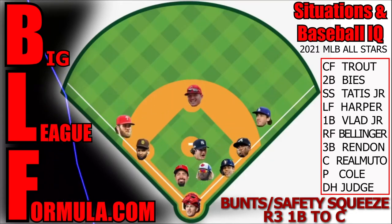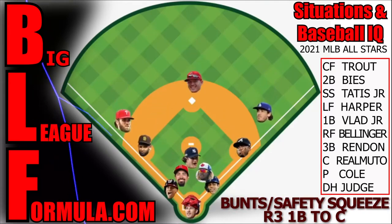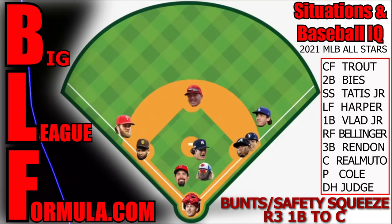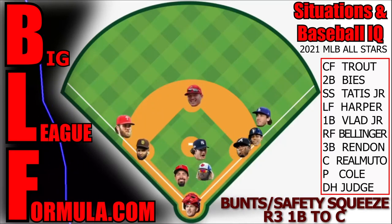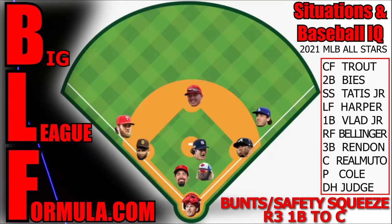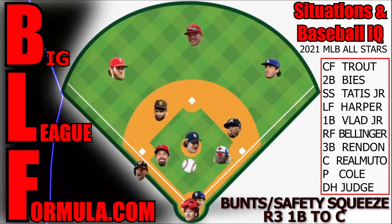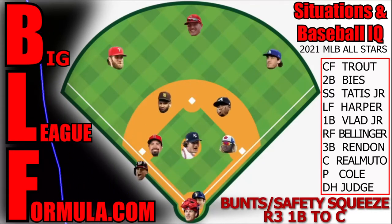Situations baseball IQ: runner on third base, safety squeeze. Soto snuck in there — how did that happen? Safety squeeze and suicide squeeze are the same thing but different. In a safety squeeze, Soto is trailing the third baseman — right behind him, just a foot back. He never wants to get beat back to third by the third baseman. And if the batter does not get the bunt down, the base runner is expected to hustle back to third base safely.